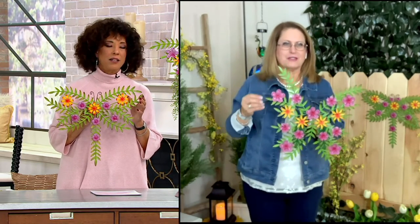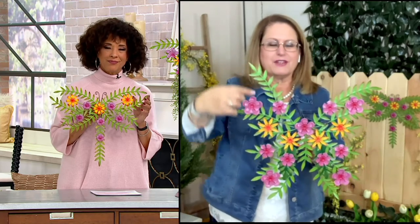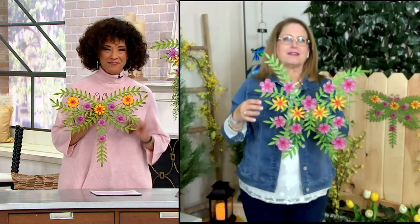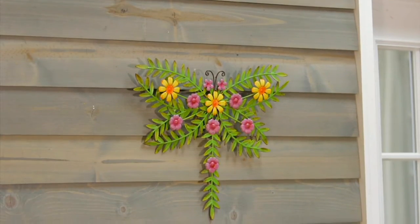The one I'm holding is the dragonfly, and you'll notice the difference as we hold them next to each other. The dragonfly flowers are a little different — they have different kinds of petals, more like daisies or other little garden flowers. The butterfly design is more tropical, looking more like hibiscus and other tropical flowers. So each one is just a little bit different, but both are beautiful additions to your wall art, and these are fine to use outside.